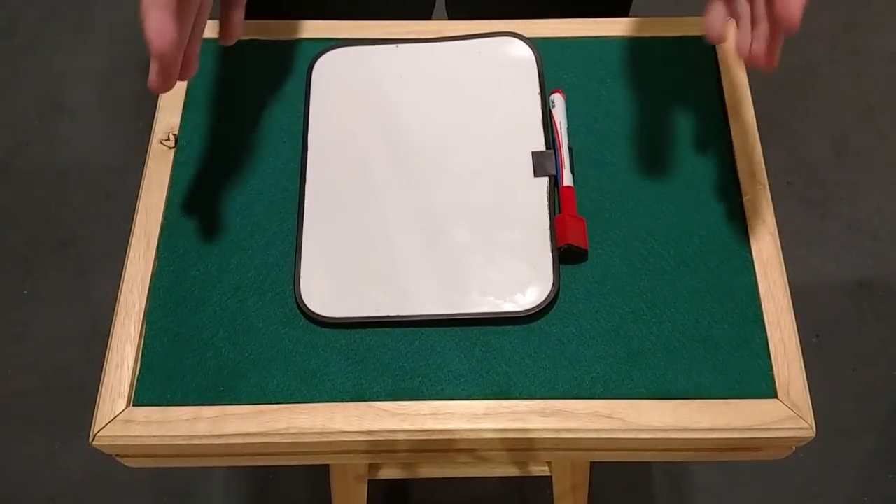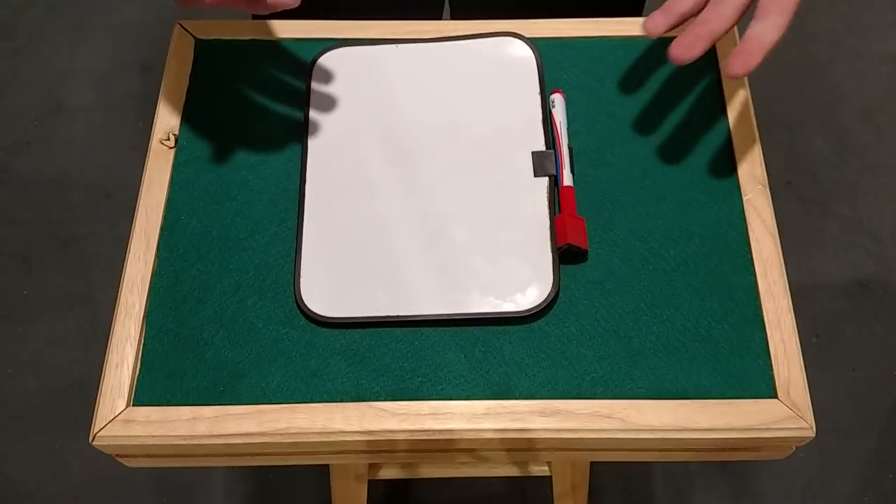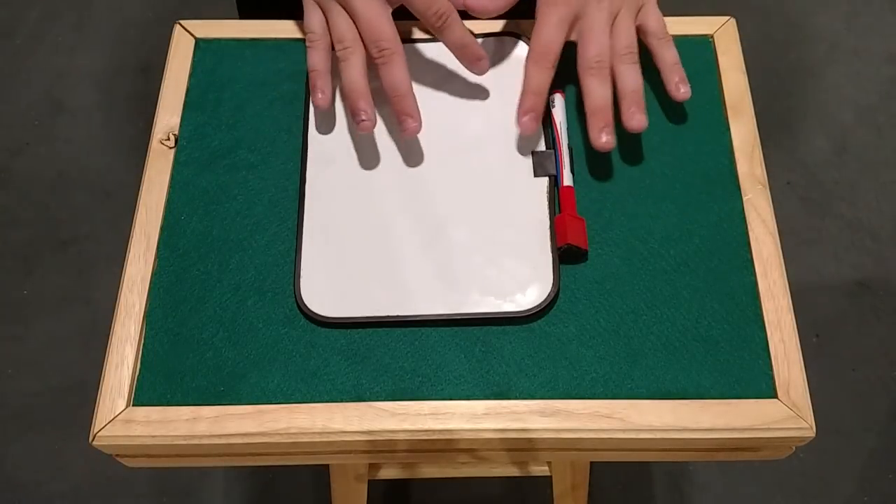This trick is very interesting. Make sure you check out the rest of our America's Got Talent reveal videos. And if you didn't know, we normally post card tricks, so you can check out our channel for card tricks too. Let's get into the reveal here.